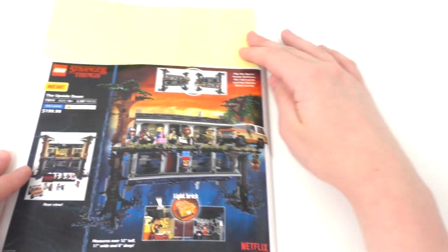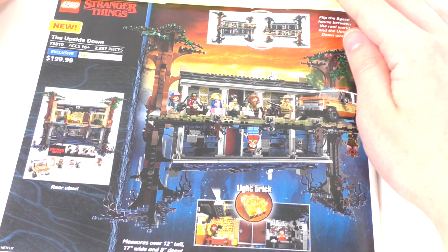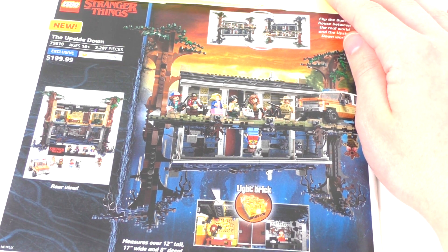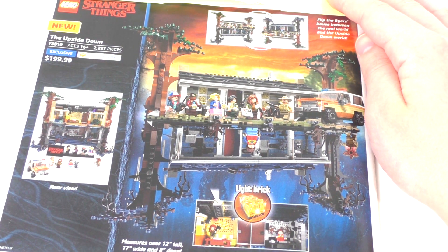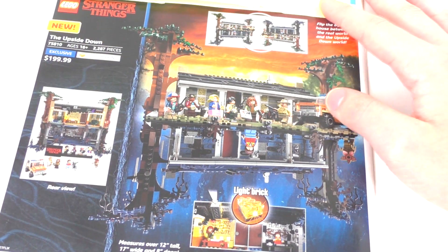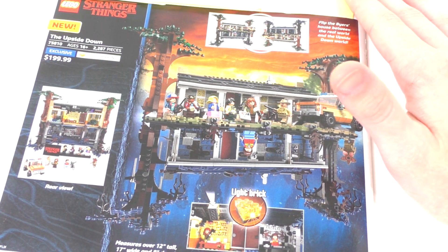That finally brings us all the way to the back of the catalog. We have the Lego Stranger Things set — I did promise I was going to do a thoughts video on it. This set retails for $200 and is called the Upside Down, set number 75810. It includes a lot of very nice minifigures — all the main characters — as well as a nice plaque for the characters to stand on. The building style is very interesting since it's pretty much the same build just reversed, representing the normal world and then the Upside Down. You also get Jim Hopper's police van as well as a large amount of printed pieces.